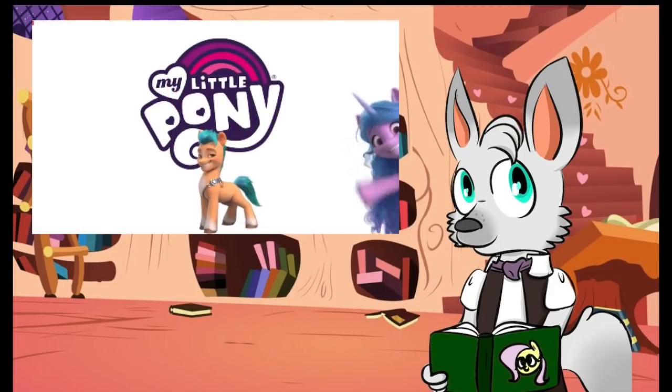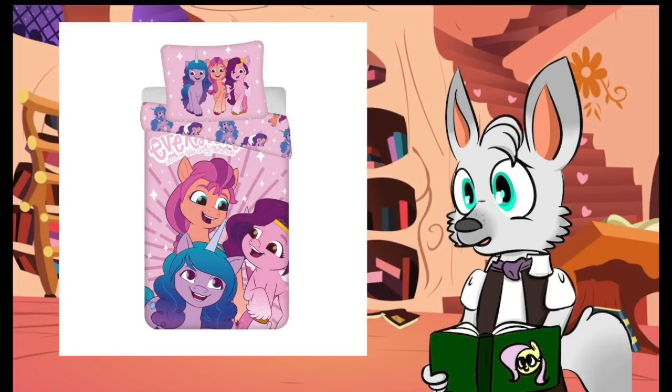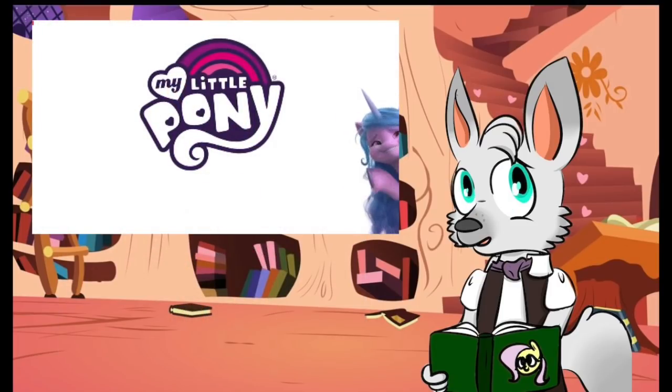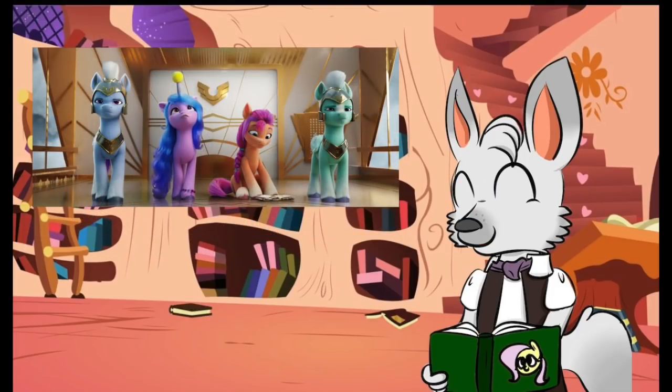Hoo boy, this has been quite the week for My Little Pony Generation 5 news. First we had an accidental reveal of three new characters on bedsheets of all things. And now we have the official announcement from Hasbro that yes, this is what's in store for MLP G5. But unlike the 2D drawings on an MLP product, these 3D images and especially the short animation clip is giving me a lot of hope and even excitement for the upcoming film and series.